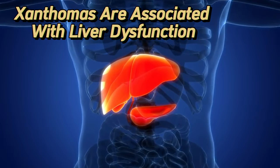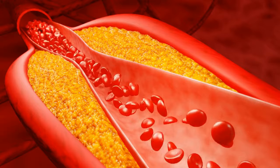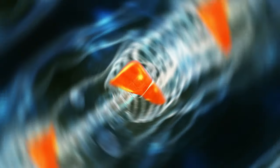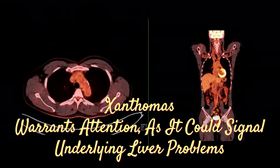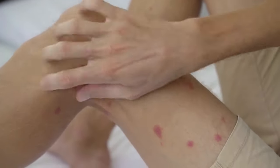Xanthomas are associated with liver dysfunction because of the liver's pivotal role in regulating and metabolizing cholesterol. When the liver fails to function optimally, cholesterol levels in the bloodstream can elevate, leading to the deposition of cholesterol in different skin regions. This accumulation ultimately gives rise to the development of xanthomas. Moreover, these elevated bumps might also indicate a genetic disorder called familial hypercholesterolemia, marked by high cholesterol levels inherited within families. The appearance of xanthomas warrants attention, as it could signal underlying liver problems or genetic predispositions. If you notice these yellowish patches on your skin, consulting a healthcare professional for a comprehensive assessment is recommended.